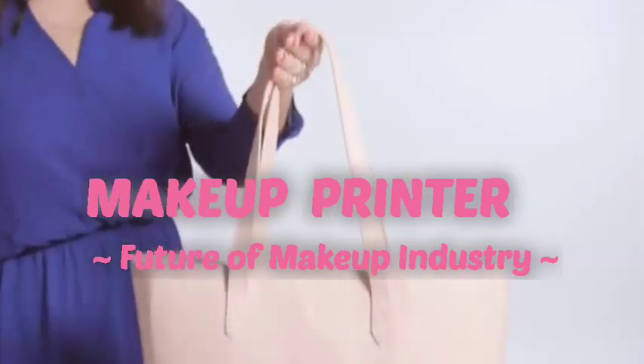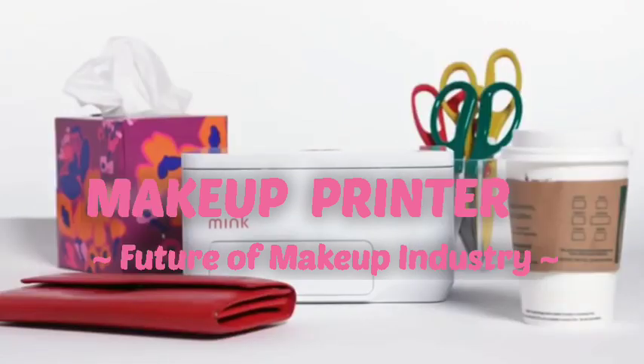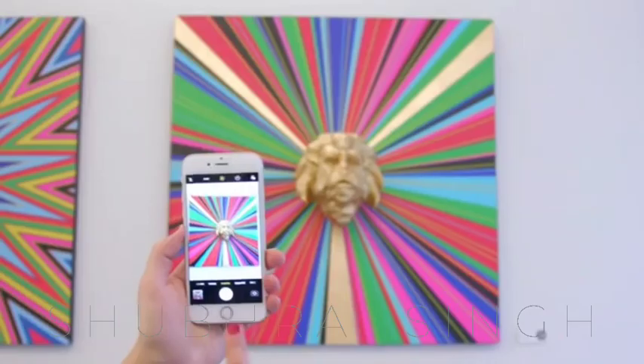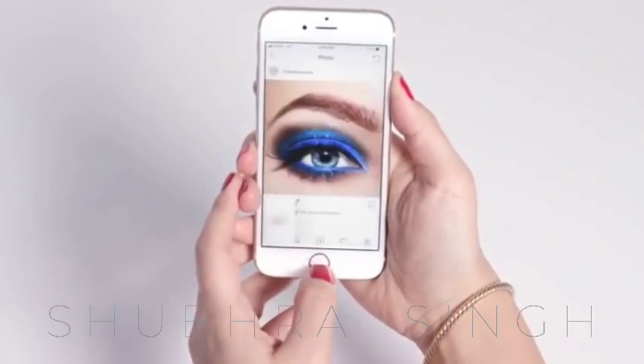Hello and welcome. Makeup is back once again. The Mink Printer is the world's first 3D makeup printer, which instantly transforms an image into wearable makeup.